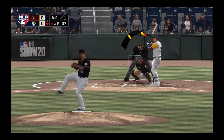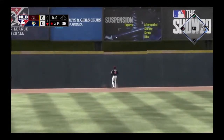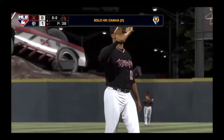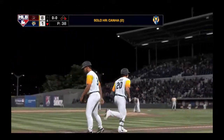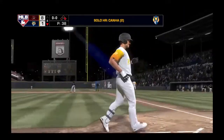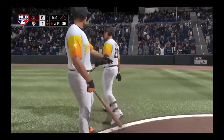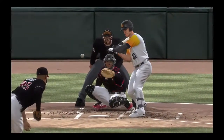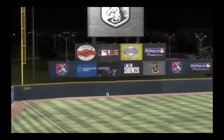Now it's Mark Canna — he smacks one to left, lots of carry on this one, and this ball is gone. A solo shot for Mark Canna, his second home run early in the year, and they're now on the board, though still well behind. They've dug themselves quite a hole, but they say the first thing you need to do when that happens is to stop digging. Well, with that solo shot they've stopped digging, but they've got a long way to go before they climb out of this hole completely.